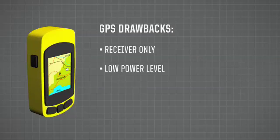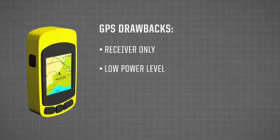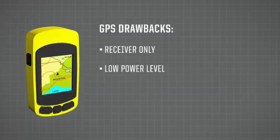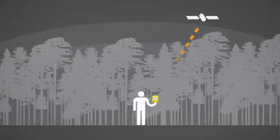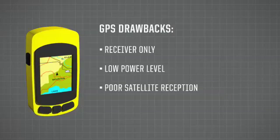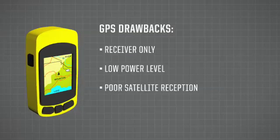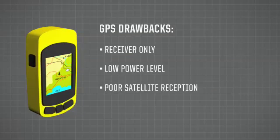GPS units receive signals transmitted from outer space at about the 1.6 GHz frequency at very low power levels. They don't work well under trees — the signals get absorbed by trees and bounce off buildings and other structures. Frequently, your GPS not being able to work accurately is the source of your emergency situation.